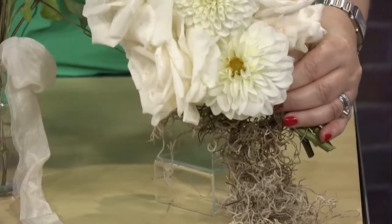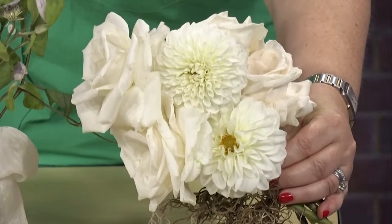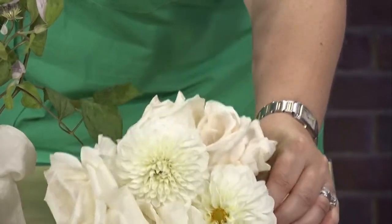Speaking of Hollywood, this little bouquet down here is JLo inspired. She had white roses and Spanish moss, which fit in with her very southern wedding. Look at the size of it — very small, but these roses are incredible. They're so open and full and they smell amazing.